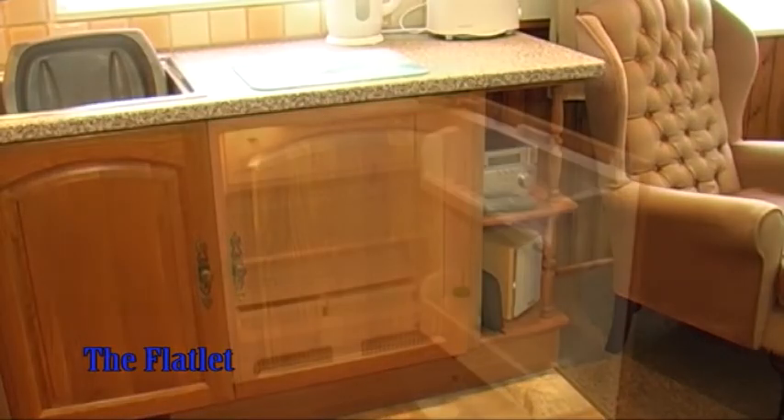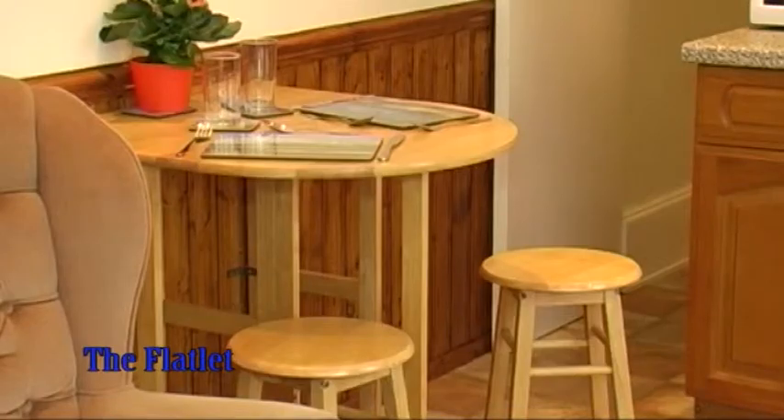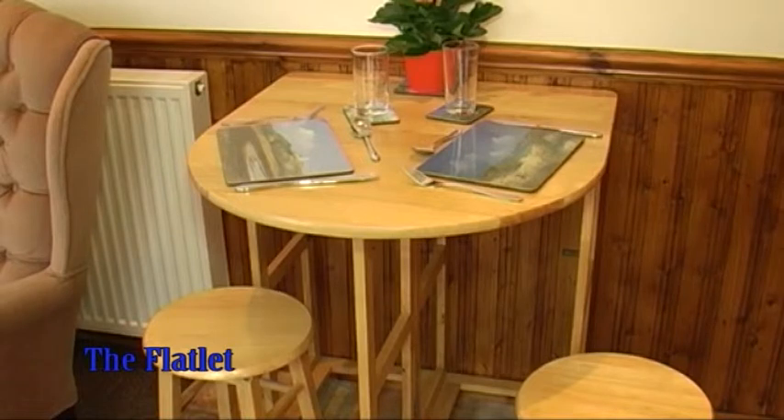As well as a full size oven and hob, there is a built-in fridge with ice box. Heating of the flat is provided by an electric central heating boiler and panel radiators, easily controlled via the thermostat and time clock.